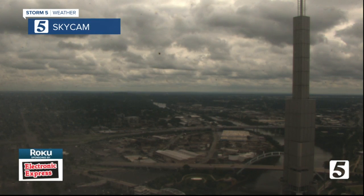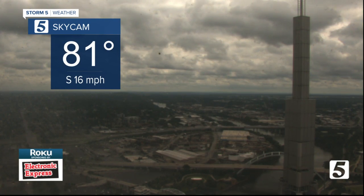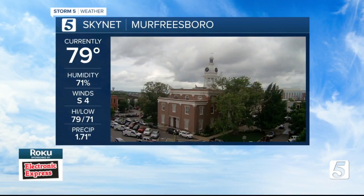Let's show you what's happening now around Middle Tennessee. First up, Tennessee's tallest building in Nashville is at 81 degrees. But the wind out of the south from Murfreesboro — look at that. You see that Murfreesboro had a rain cell that dumped rain their way.